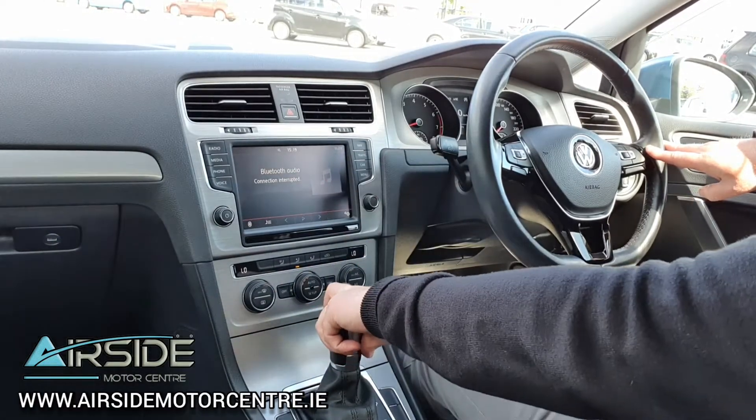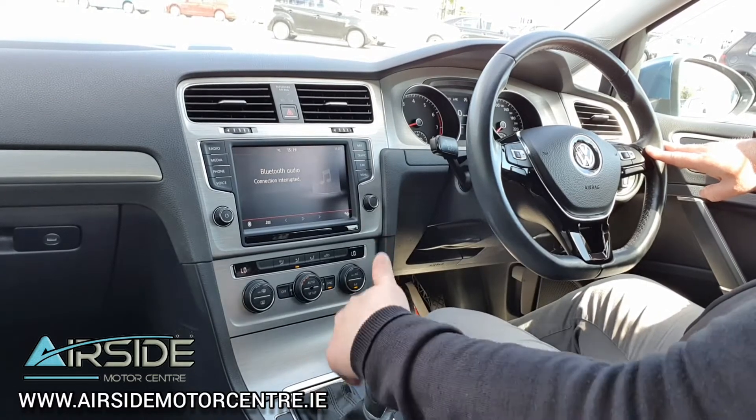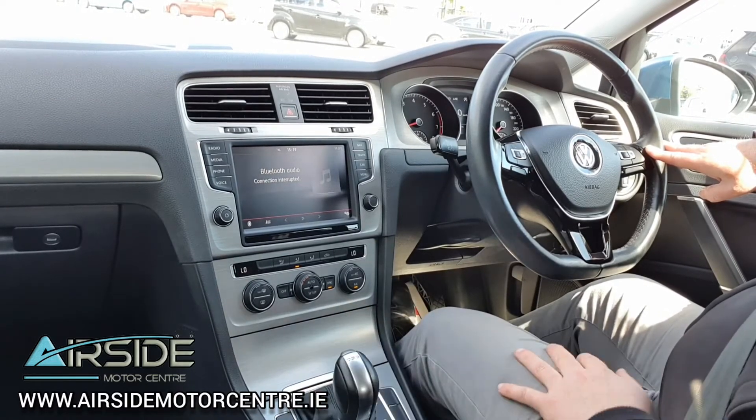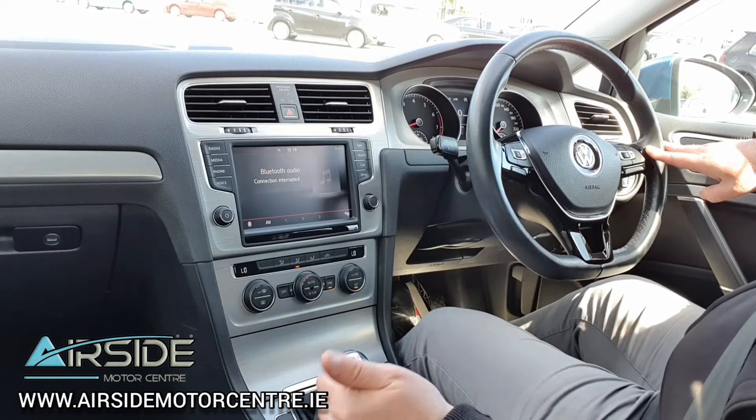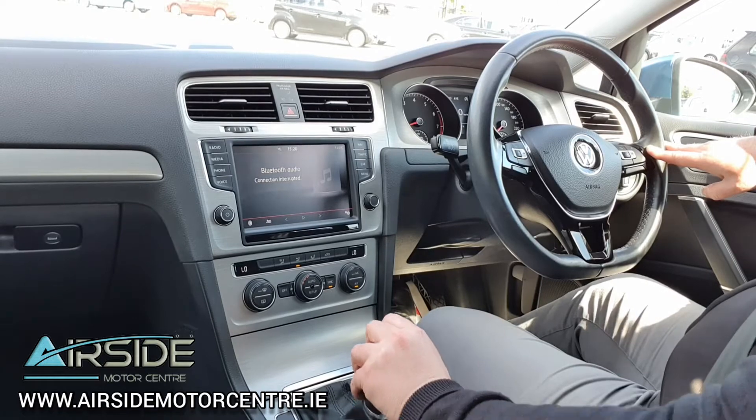Down here on the gear shifter we have the option of using Tiptronic. You bring it down to drive, push it over to the left — there's a plus and a minus — and you just tip it into gear if you like. You also have the option to switch off the auto stop-start.